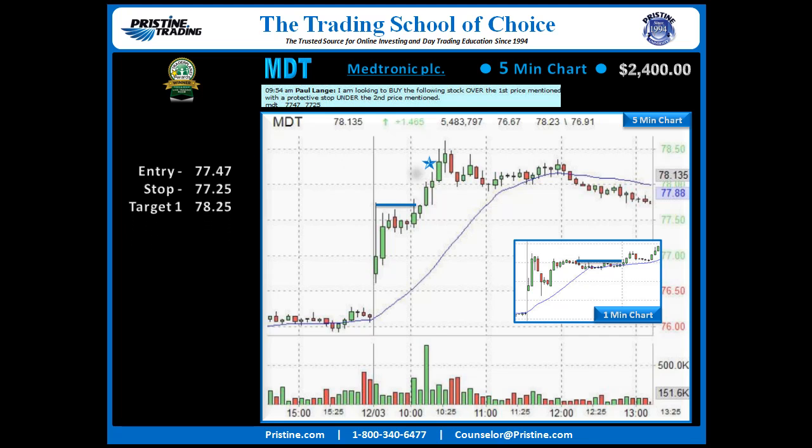First target at $78.25 on the initial run up, and then a second target trail just coming off the high in there — which ended up being the high, so it was an excellent trail and an excellent time to take those profits. All that was happening with a 10:30 reversal time high, a very common time for that to happen on a setup like this.